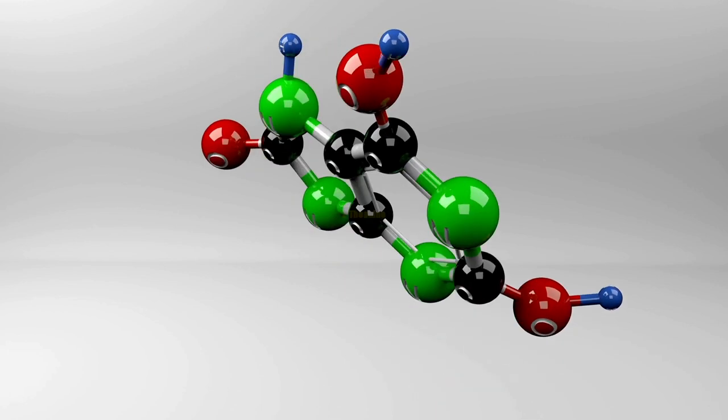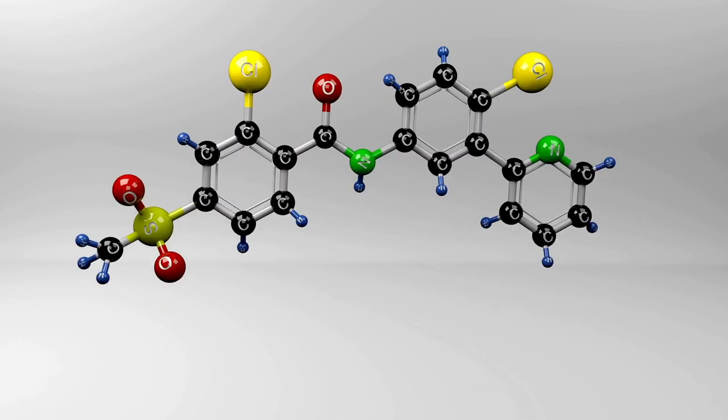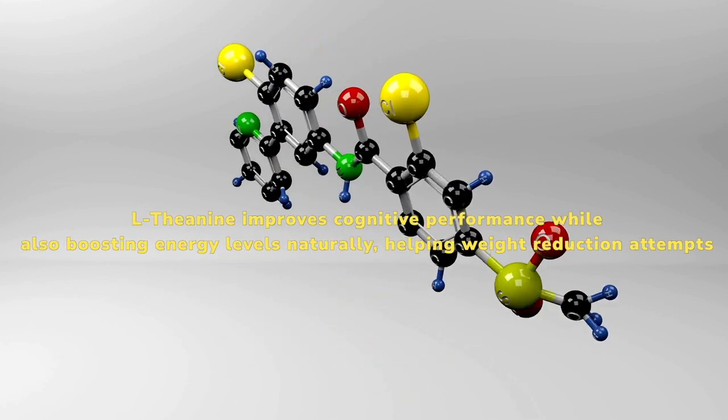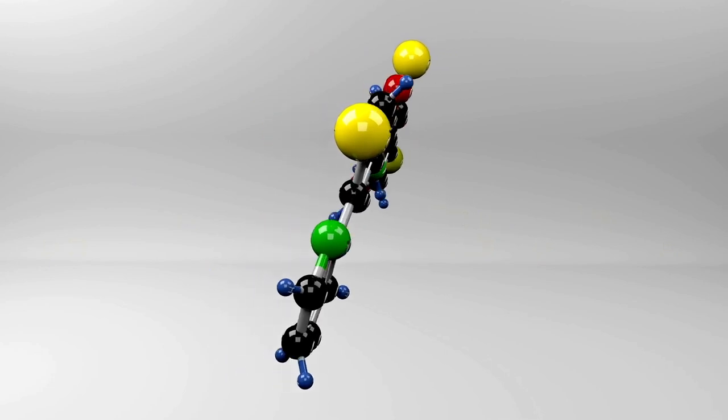L-Theanine is well known for sharpening the mind and also helps the body burn fat faster. L-Theanine improves cognitive performance while also boosting energy levels naturally, helping weight reduction attempts.